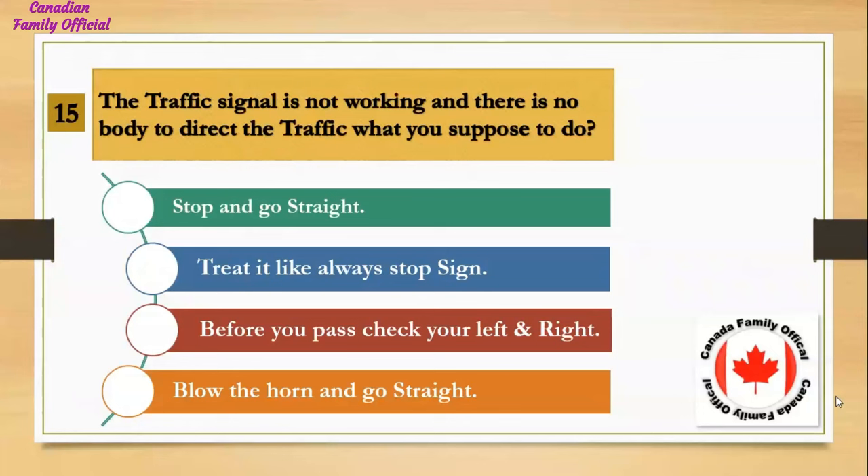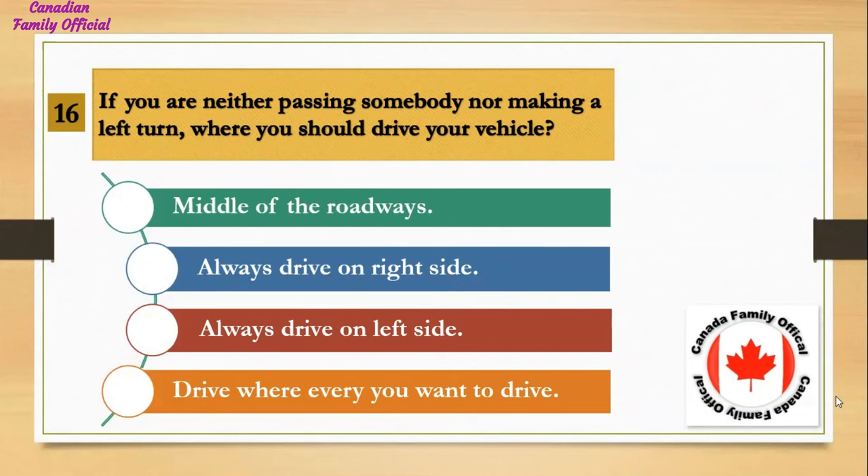The traffic signal is not working and there is nobody to direct the traffic — what are you supposed to do? Number 1, stop and go straight; Number 2, treat it like a stop sign; Number 3, before you pass, check your left and right; Number 4, blow the horn and go straight. And the answer is treat it like a stop sign.